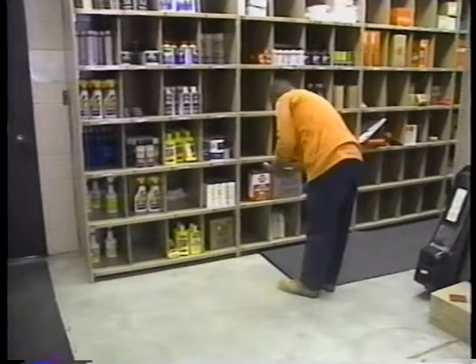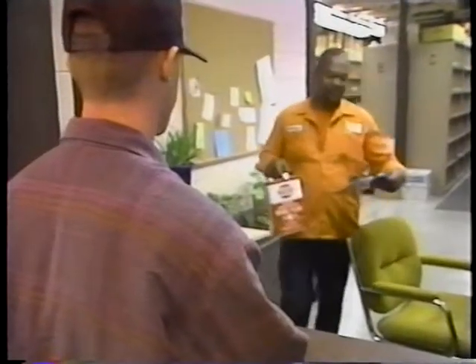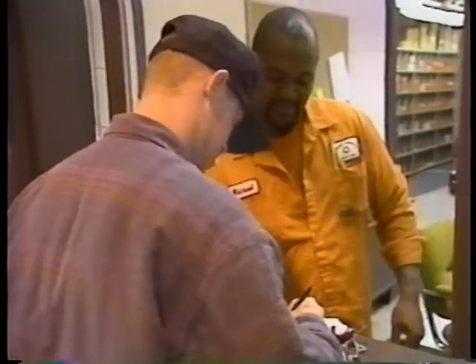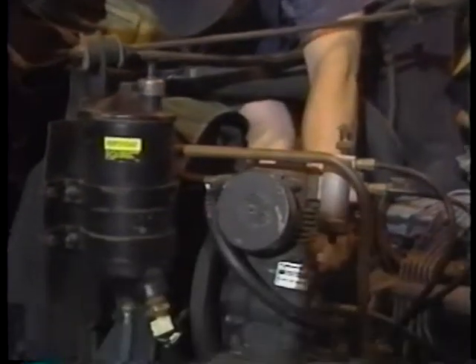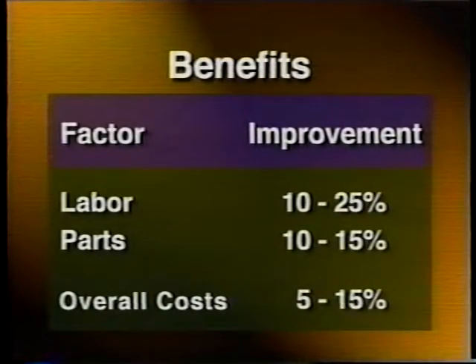Reduced operating costs occur because of proper sizing of equipment for job requirements and better purchasing practices for parts, tires, fuel, and other supplies. Reduced maintenance and repair costs occur through establishing more effective preventive maintenance programs and tailoring equipment specifications to job requirements. The potential for reducing costs through improved management is estimated at 5 to 15 percent.